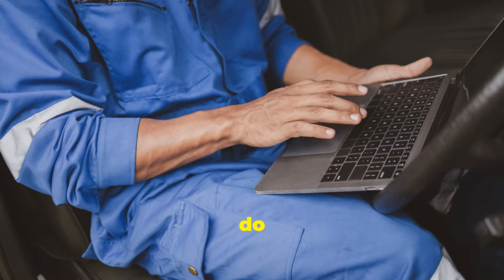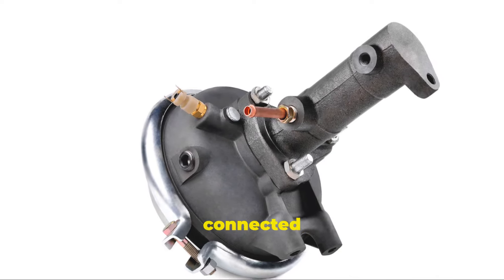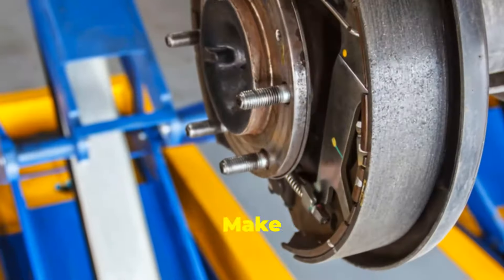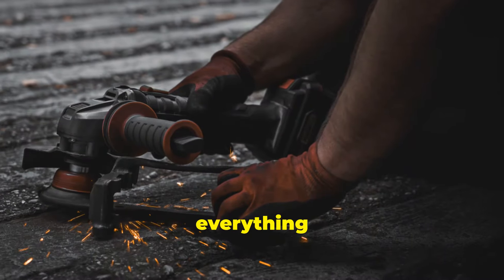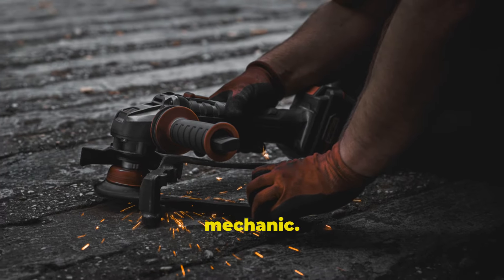So what should you do if you suspect a problem? First, check the vacuum hose connected to the brake booster and make sure it's not cracked or disconnected. If everything looks good and you're still having issues, it's best to consult a professional mechanic.